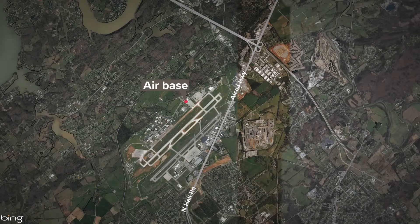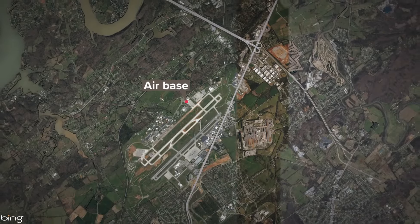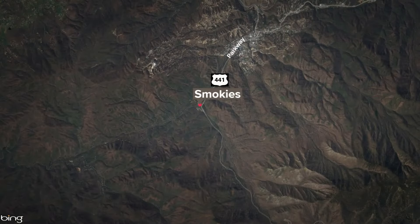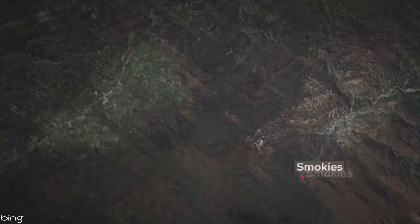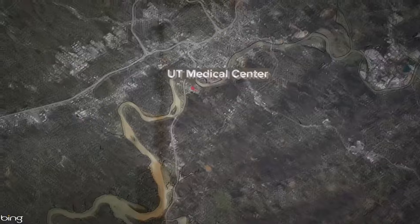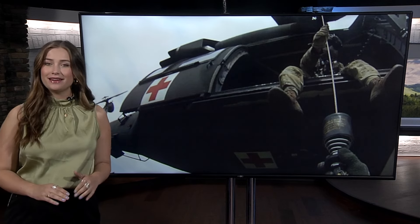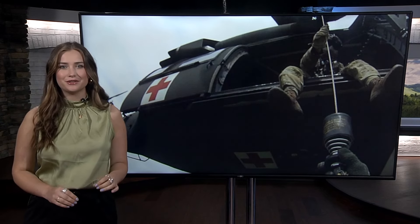From their starting point at the base to the rescue in the Smokies and then finishing at the hospital, the Tennessee Army National Guard conducted two separate rescue missions in one day. Reporter Sarah Oppmann spoke with the pilot of one of those rescue missions to learn what happens behind the scenes. These missions are always a race against time, and the National Guard has a routine down to a science.